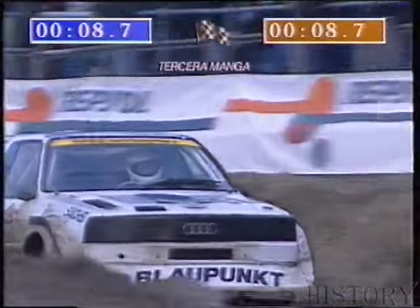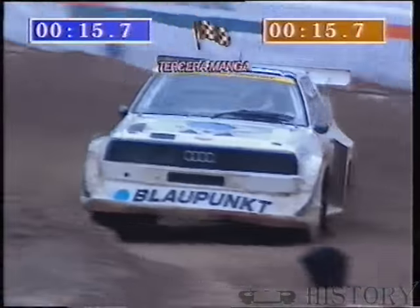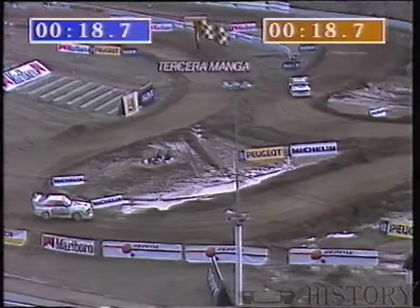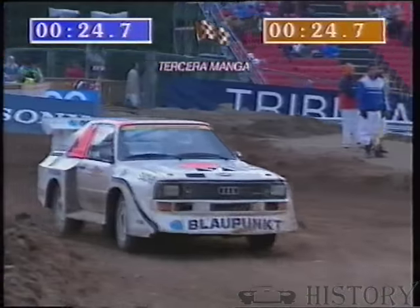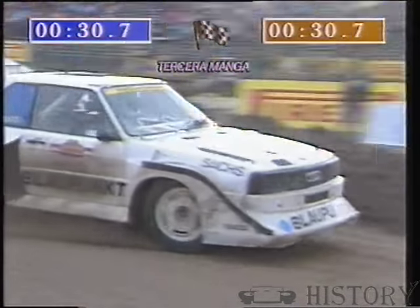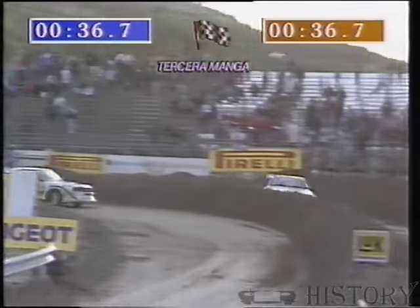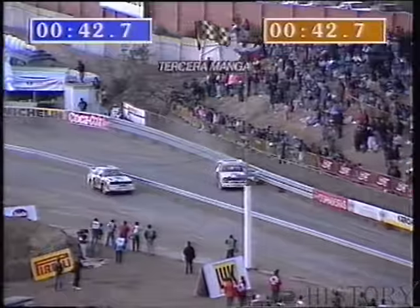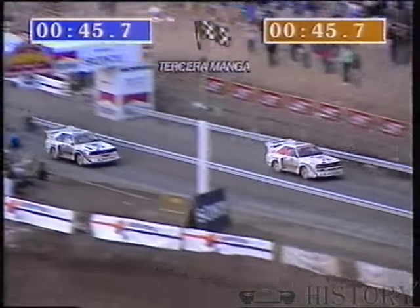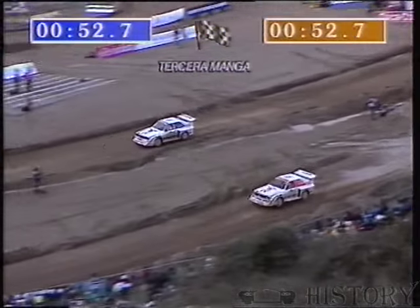And off they go again — Mäkinen versus Cerrato. And a problem there. Again a problem — almost came to a stop. Cerrato. So it's looking very much as if Tommy Mäkinen is going to go through. But Cerrato is off and running again, and indeed they're still quite close. Very nearly into the barrier. Under the finishing gantry for the first time — and next time it's going to count for real, for a place in the final.